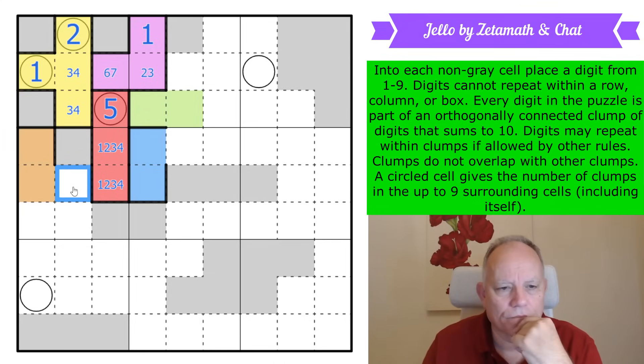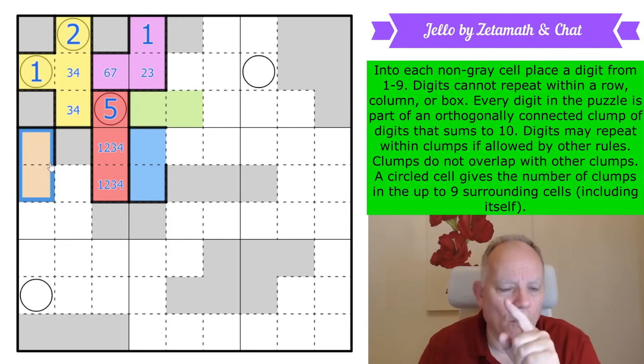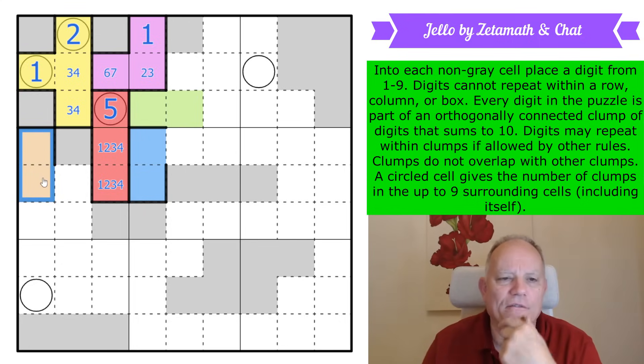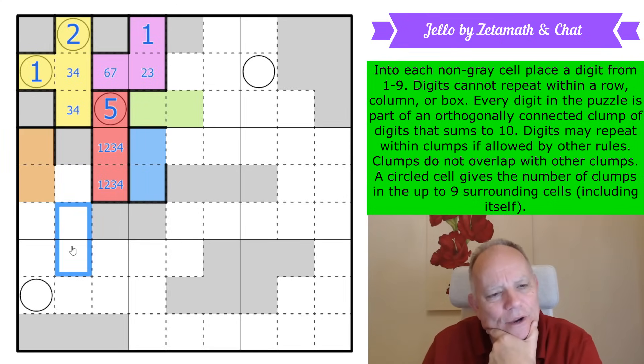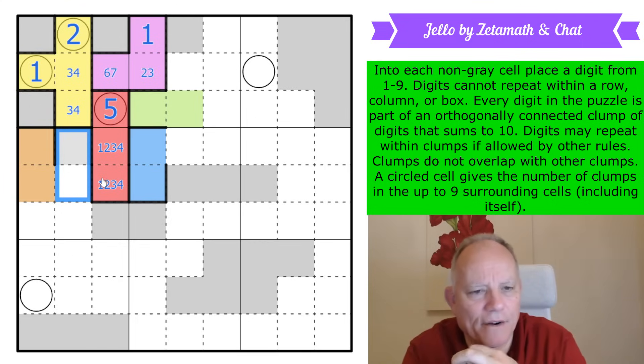The only way to get a low digit into these cells is if it's a one, making a two-three pair here. The low digit in these two — and there must be at least one — would have to be a four, and the high digit could be a five or six. I really thought I was on track to get this all done but I've been going in circles around this area a bit too long — maybe I should think about something else.